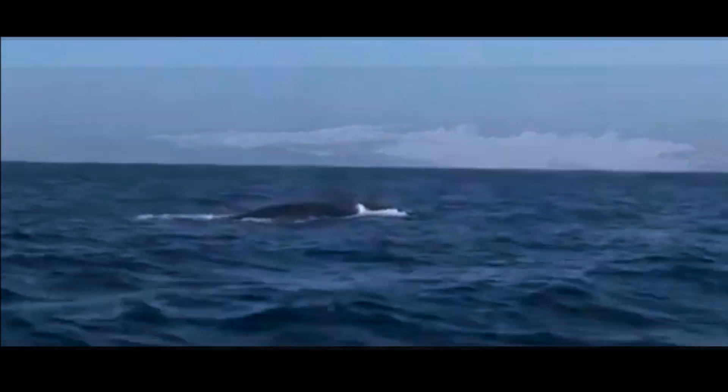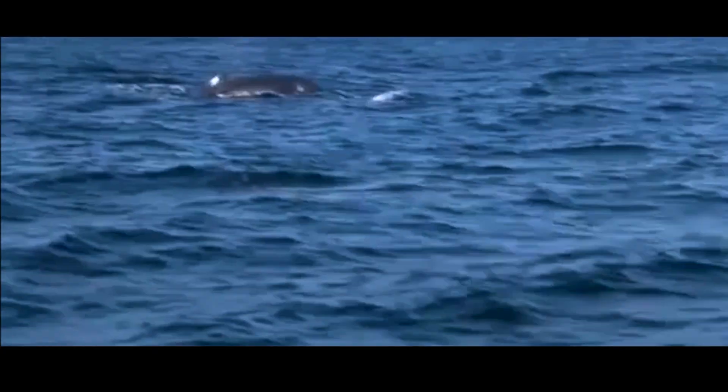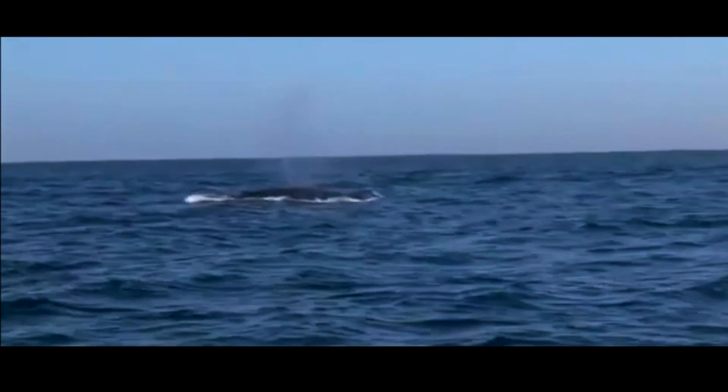The tail is flat as opposed to vertical or upright like fish because they evolved from four-legged mammals.